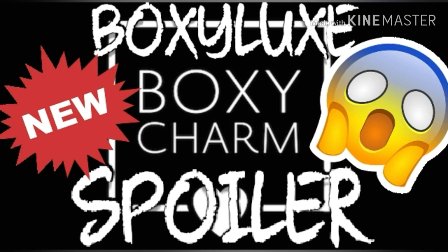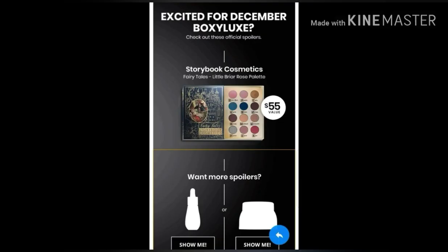Be sure to give this video a thumbs up if you like the products in this video, and be sure to give it a thumbs down if you don't like them at all. So I was the first one to put out the spoiler for the Storybook Cosmetics eyeshadow palette coming in the Boxy Luxe for December, and I'm back with another two spoilers for the Boxy Luxe.